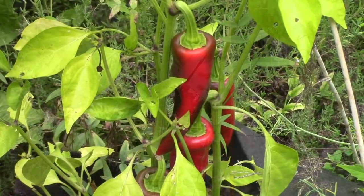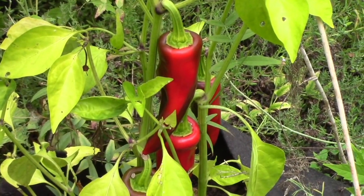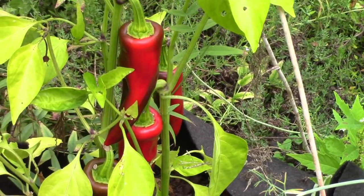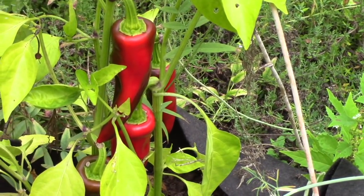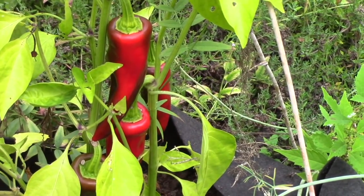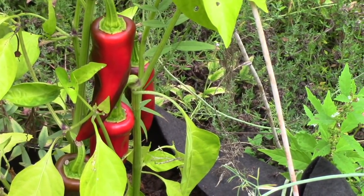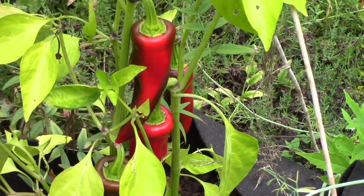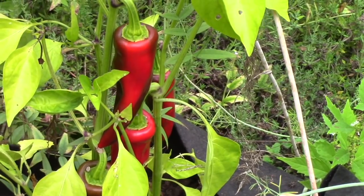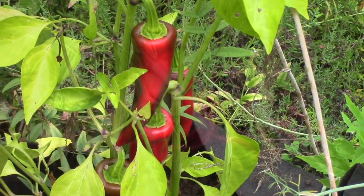Lots of peppers starting to ripen. Those are espalettes, and I have three plants of the espalette. I know I've got at least one that has some heat - they're strange. Some plants are very mild and some have a bit of heat. So I'm going to be tasting them all this year before I save seed, because I'd like to select the ones that have a little bit of heat - I like that better.